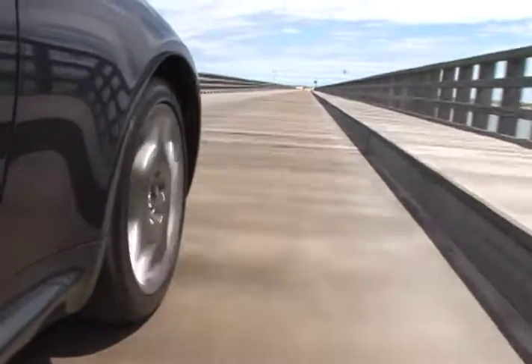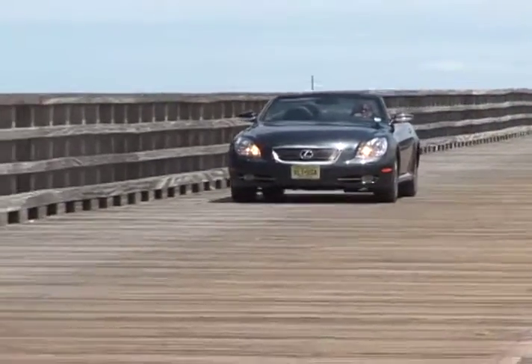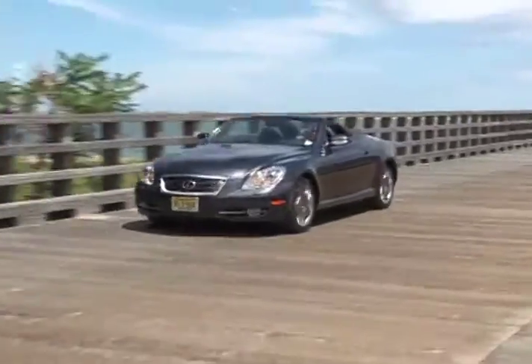The 2009 Lexus SC430 combines a wind-in-your-hair top-down experience with the quiet comfort and protection of a hardtop to deliver a luxury car for all seasons.